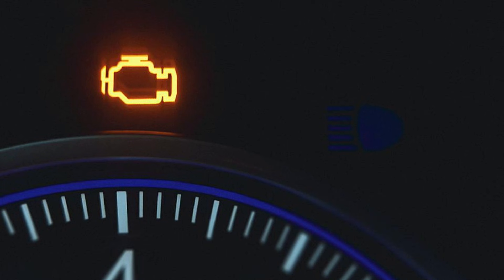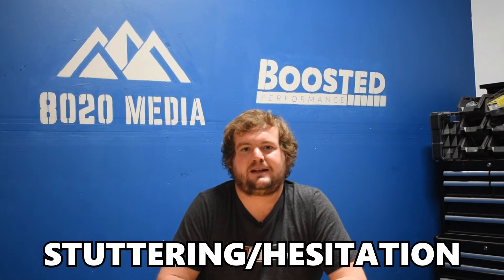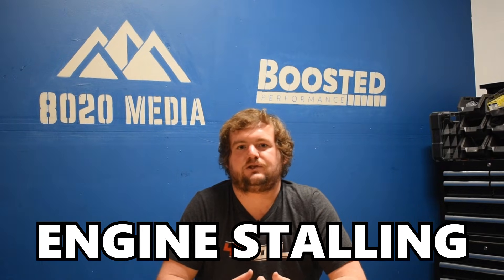However, as timing potentially goes further and further out of spec, the symptoms can continue to get worse and more severe. The biggest things to be on the lookout for are the check engine light. You'll also likely notice a rough idle and poor performance, including stuttering, hesitation, power loss, et cetera.